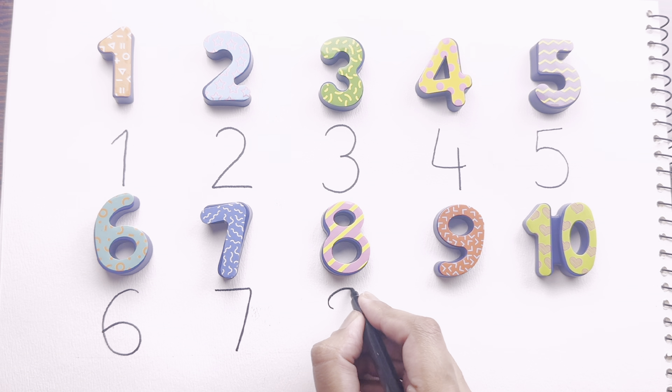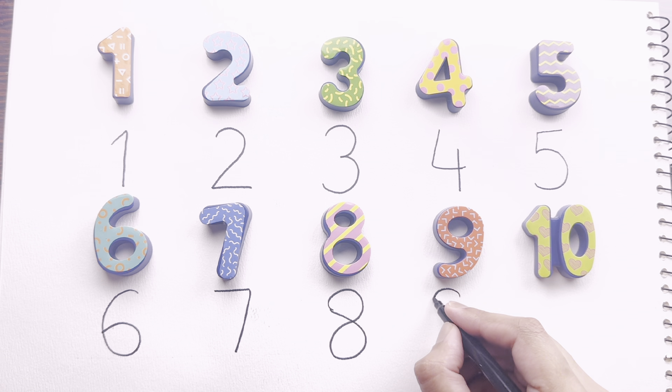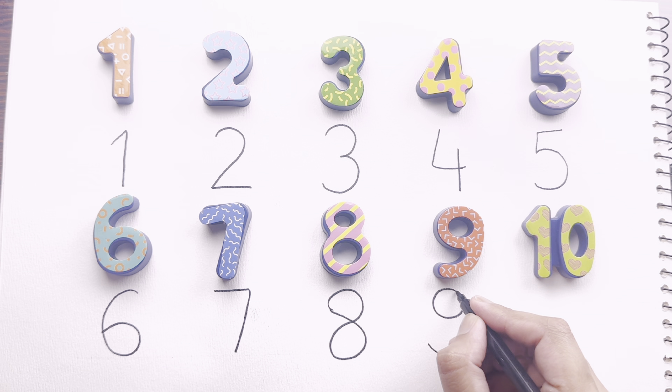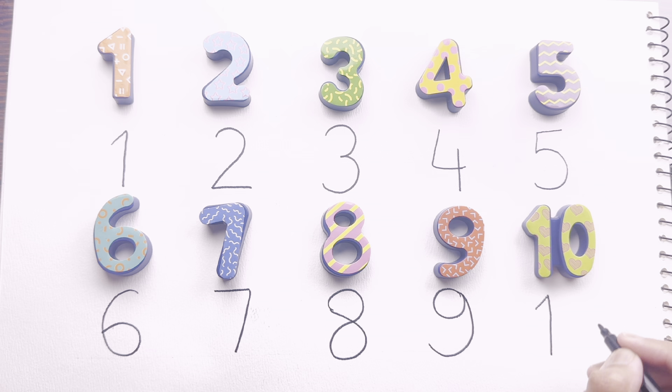Number eight, number nine. And number ten — this is ten.